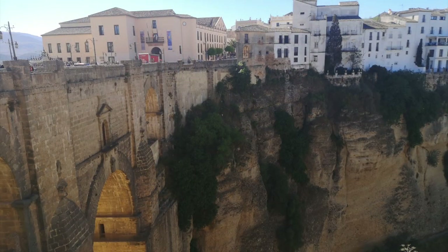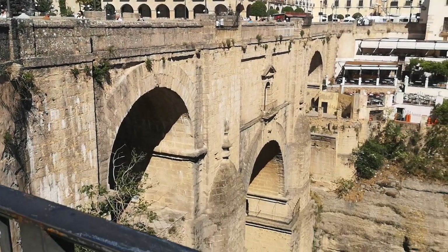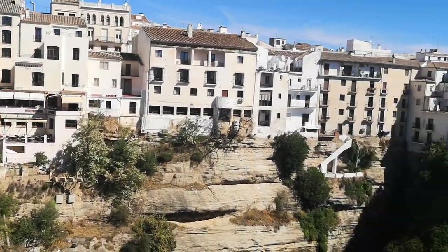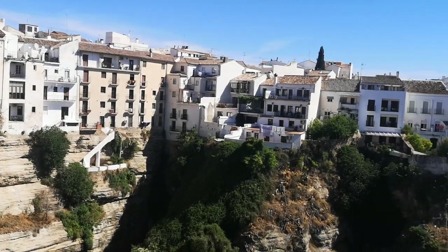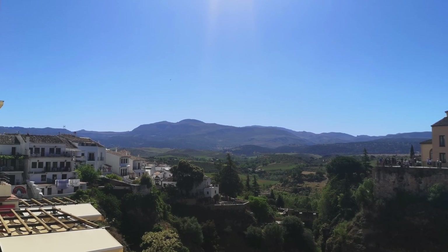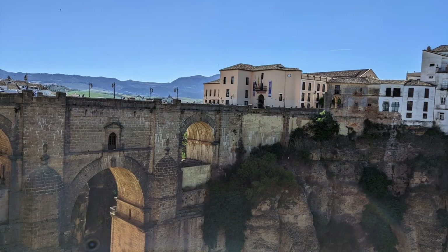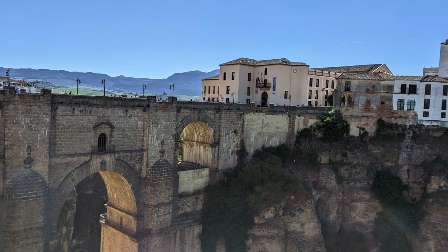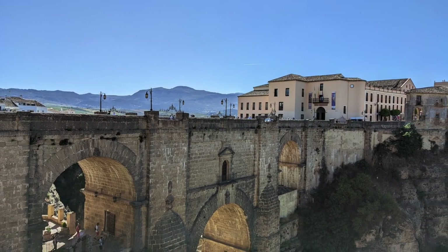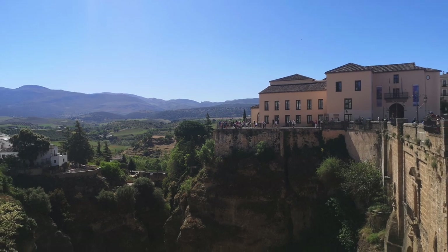The bridge itself is a stunning blend of stone and masonry, rising majestically from the rocky cliffs below. Its arch design is both elegant and robust, exuding a sense of grandeur that captivates visitors from afar. Standing at over 90 meters tall, the new bridge offers breathtaking panoramic views of the surrounding landscapes, with the plunging gorge below and the rolling hills in the distance.